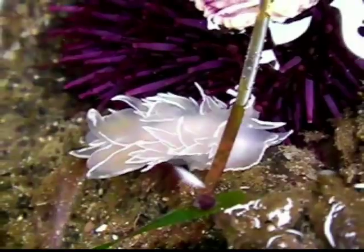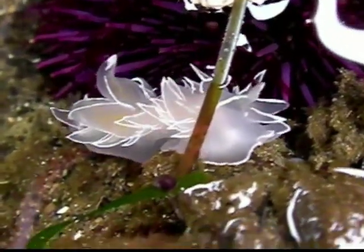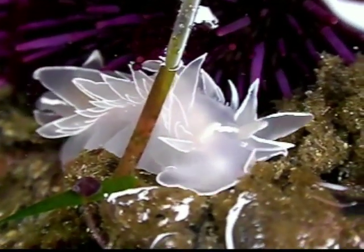Despite its delicate appearance, this mollusk is actually a ferocious predator. It has strong, rasping jaws used to crush snails, its main prey, but it also happily devours sea anemones, bryozoans, and sea squirts.